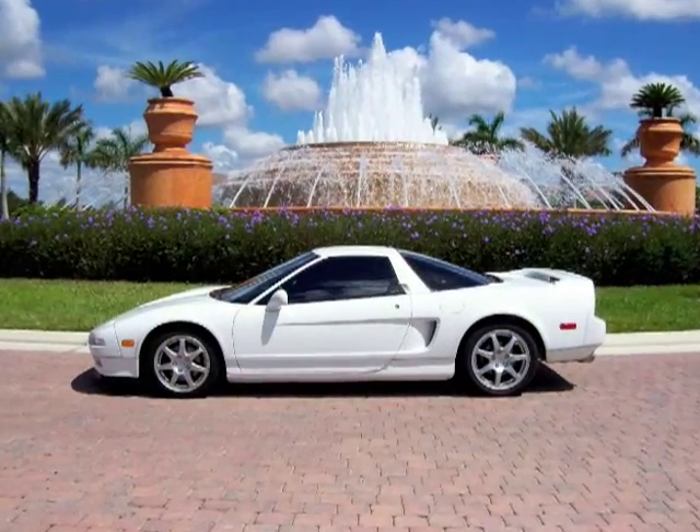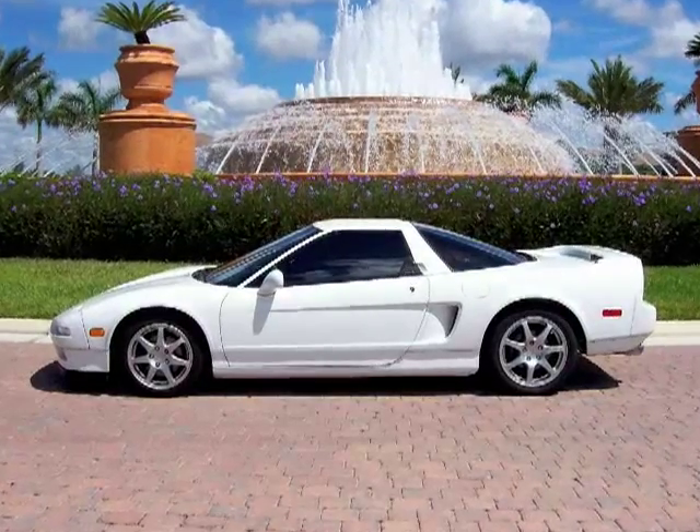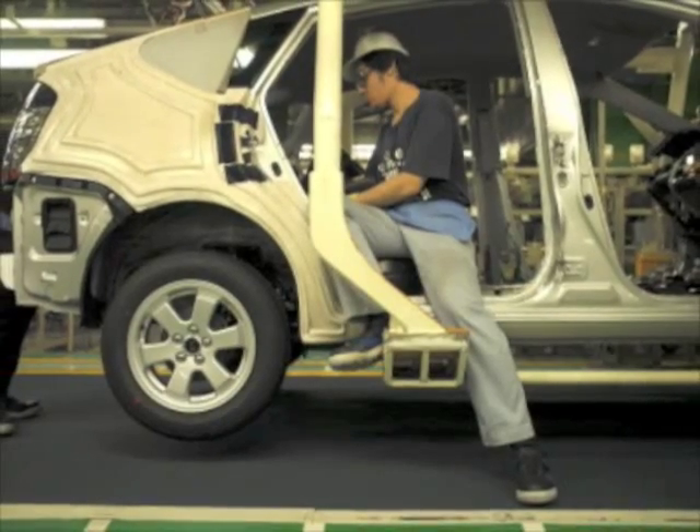How would you like to have an electric car you never have to plug in? How would you like to see hundreds of thousands of people in this country go back to work in the automobile industry, building electric cars and retrofitting existing gas-powered cars to electrical?